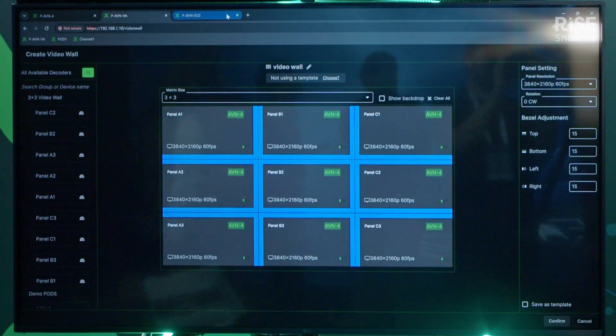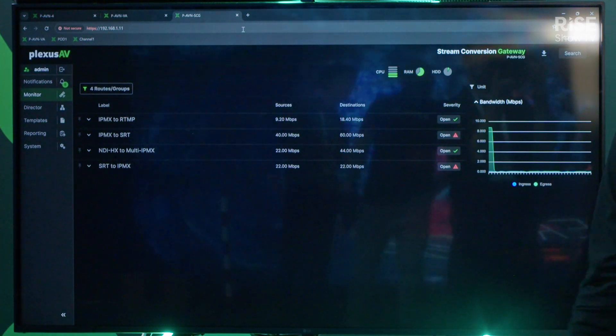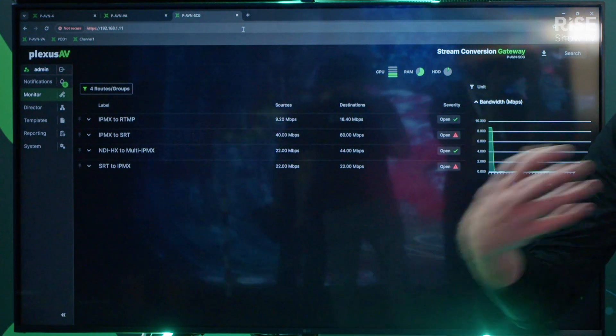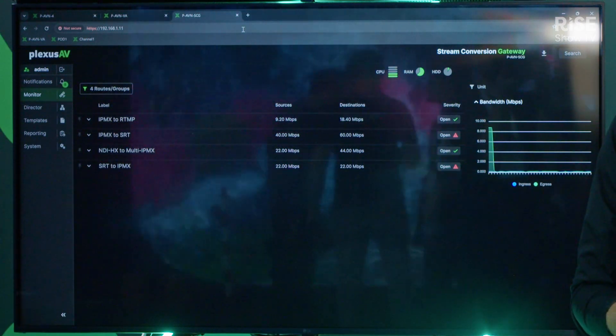Taking it a step further, we actually have our stream conversion gateway. Our stream conversion gateway is aimed at taking other protocols within the AV over IP industry, such as NDI and Dante, and converting them into an IPMX network.